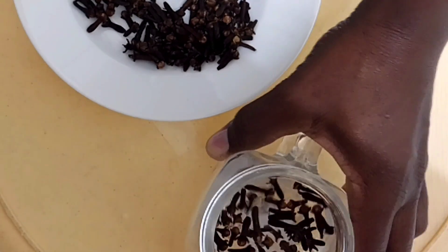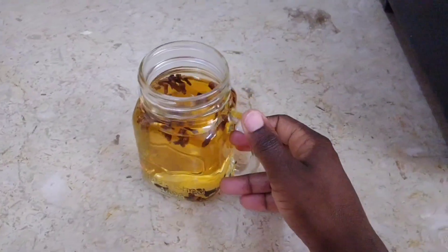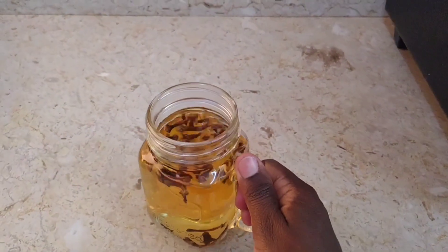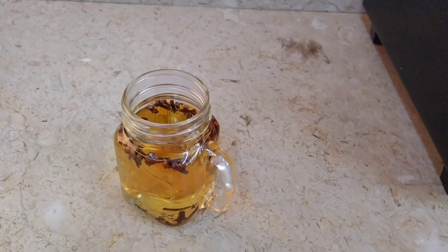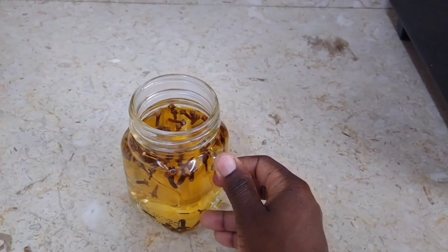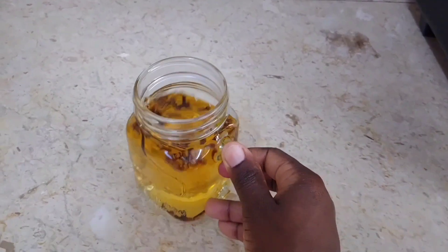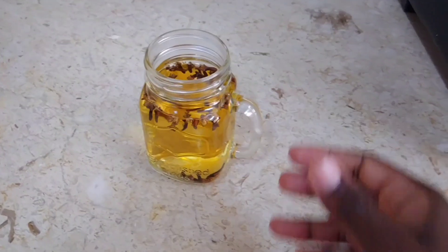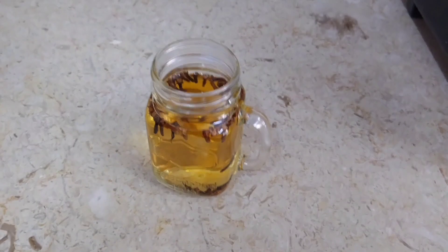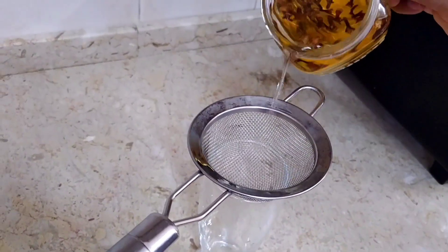Drink it after your menstrual period is done. Drink in the morning before breakfast and in the evening before dinner — two times a day. This is how it looks after 24 hours. It may work for you; I'm not saying it's 100 percent, but you can try. Save it and drink in the morning and in the evening.